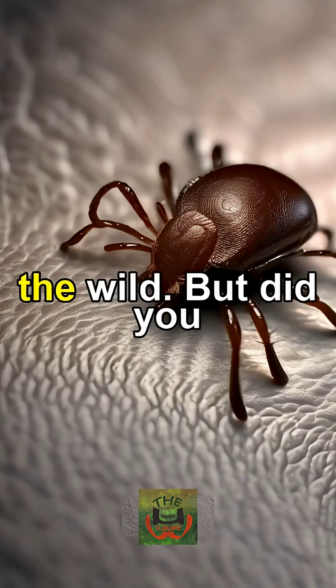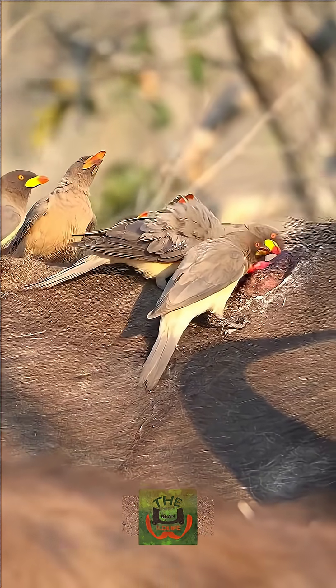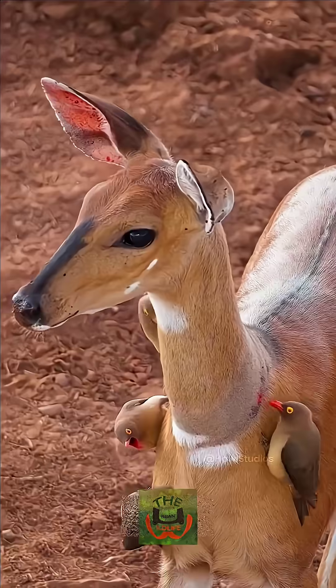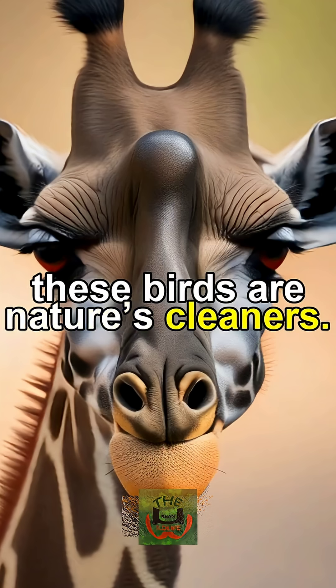Ticks, the tiny vampires of the wild. But did you know nature has its own tick control team? Perched on rhinos, buffaloes, and giraffes, these birds are nature's cleaners.